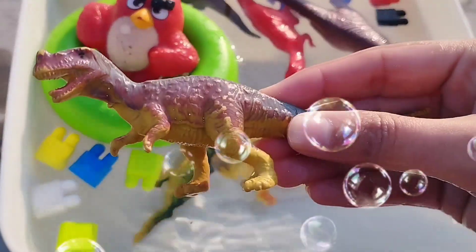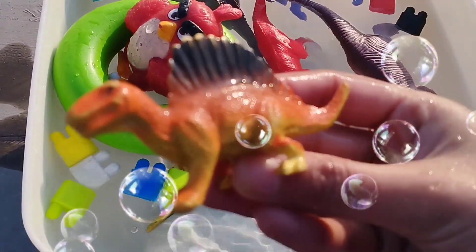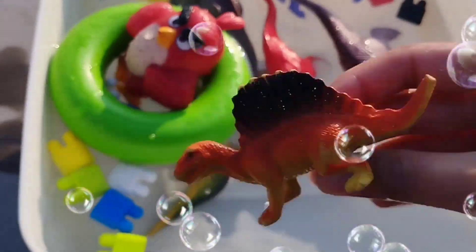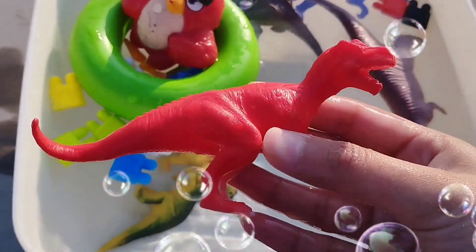This is baby tyrannosaurus. And this is baby spinosaurus. This is a red T-Rex. T-Rex.